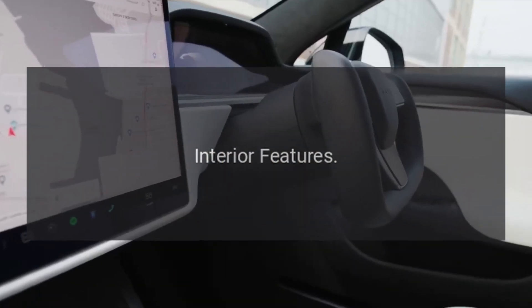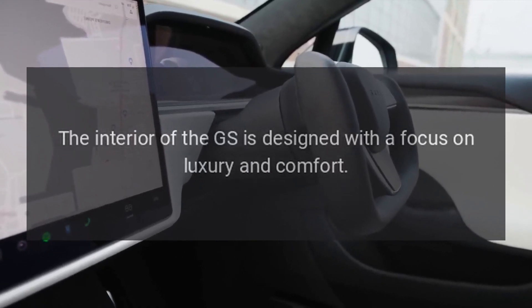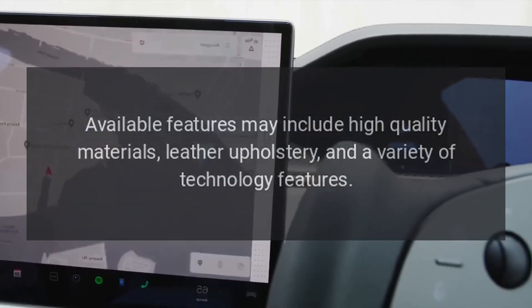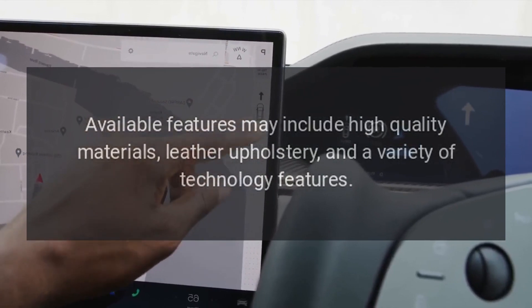Interior features: the interior of the GS is designed with a focus on luxury and comfort. Available features may include high-quality materials, leather upholstery, and a variety of technology features.